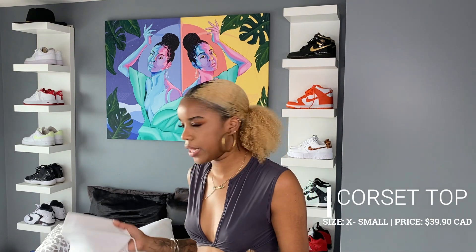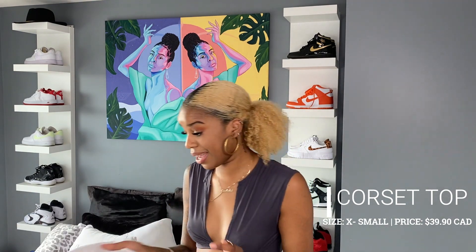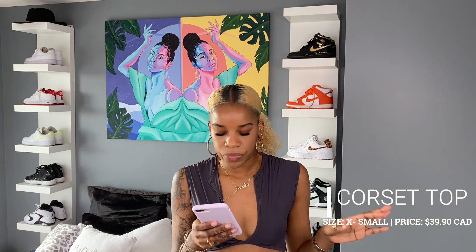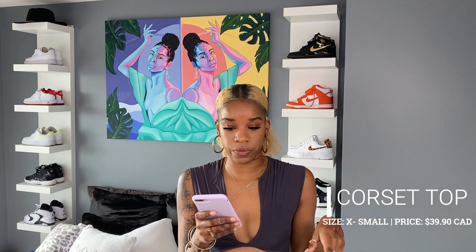It also has plastic rods in the top to actually stabilize it a little bit more and give it more structure, which is super nice. I bought an extra small. It was on sale — $39.90, same as the first top.